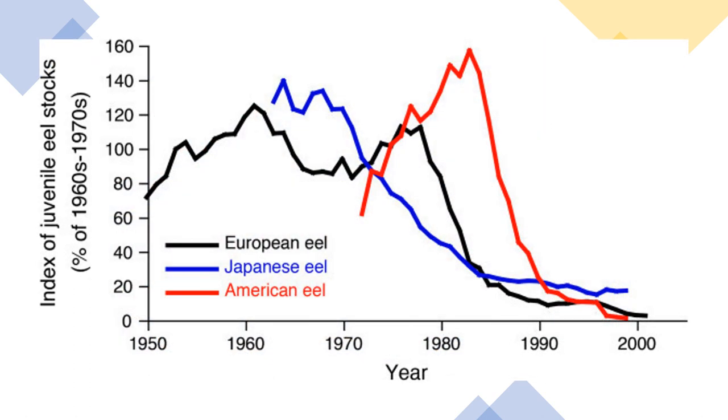By some estimates, European eel numbers have declined to less than 1% of historic levels. As such, the International Union for Conservation of Nature lists the species as critically endangered. Interestingly, scientists have yet to pinpoint one major threat that can be attributed to the European eels' decline. There is, however, evidence to suggest that many different factors may have each taken a toll. Barriers to migratory routes, such as dams and hydroelectric turbines, are one likely cause.